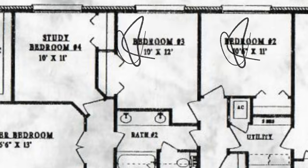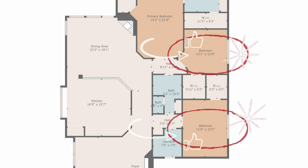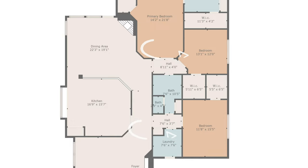When you're looking at a single story home, the primary bedroom is typically the biggest, and the secondary bedrooms are where some sacrifices need to be made. That's not going to be the case with this home. Instead of having 10 by 10 or 10 by 11 bedrooms, the secondary bedrooms here are going to be significantly bigger.